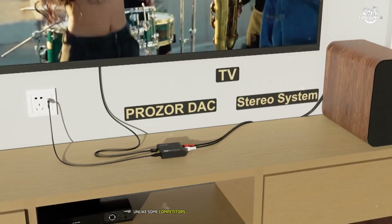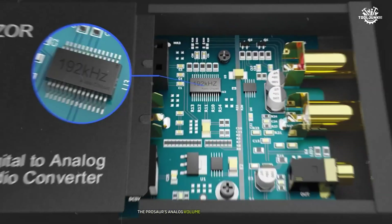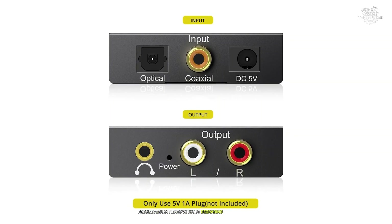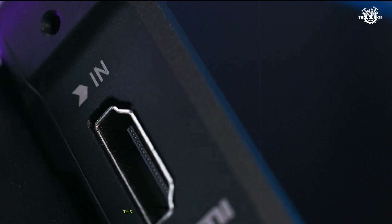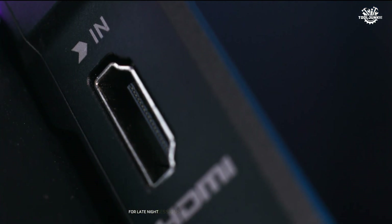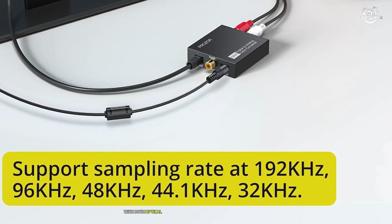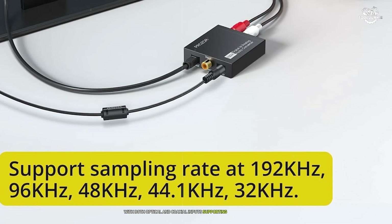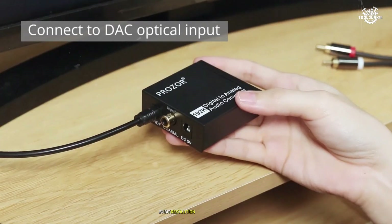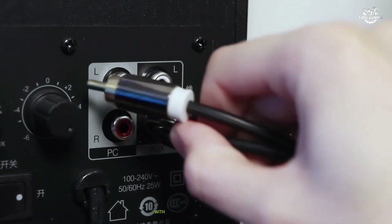The implementation of volume control deserves special mention. Unlike some competitors that use basic digital attenuation, the Prozor's analog volume control provides smooth, precise adjustments without degrading signal quality. This became particularly apparent when fine-tuning listening levels for late-night sessions. Connectivity options are comprehensive, with both optical and coaxial inputs supporting up to 192kHz 24-bit resolution.